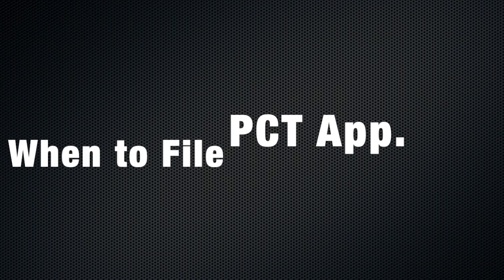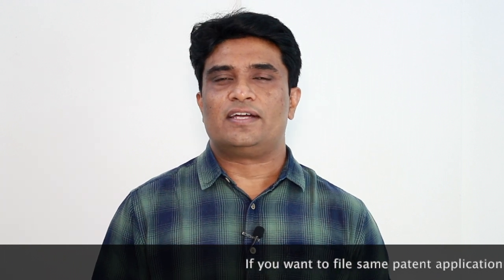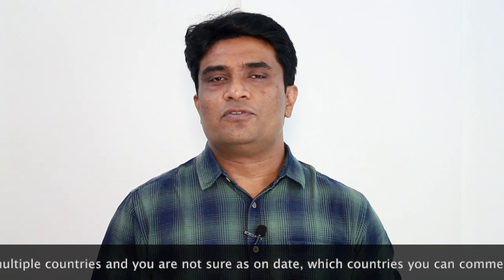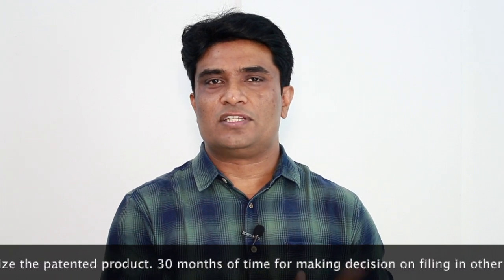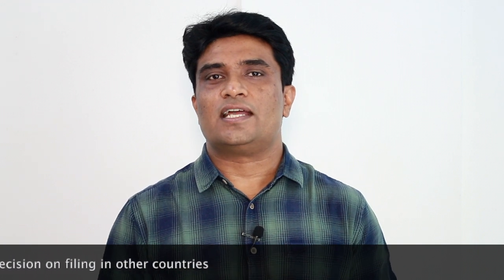When should you file a PCT application? Simply, when you want to file the same patent application in multiple countries. If you have a dilemma and are not able to decide in which countries you need to file a patent application today, PCT will give you a breathing time of 30 months from the date of first filing — whether that is a regional filing or a PCT filing, whichever comes first.